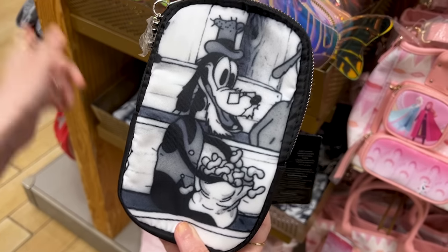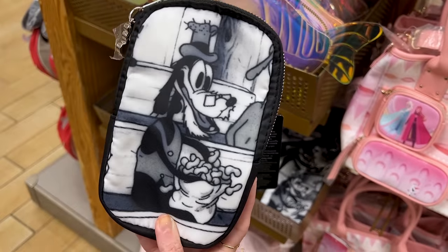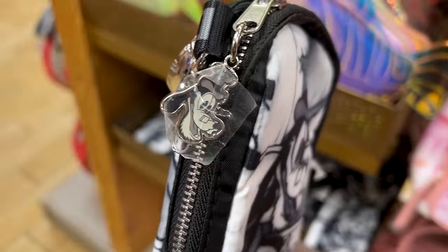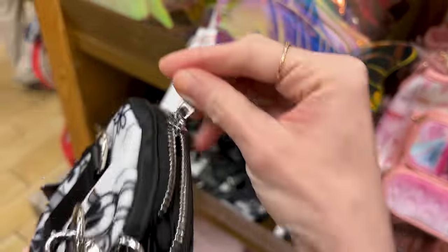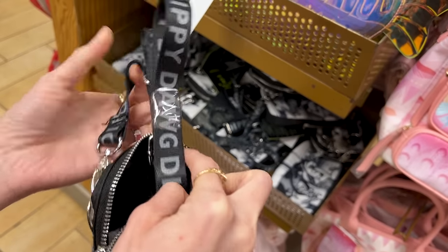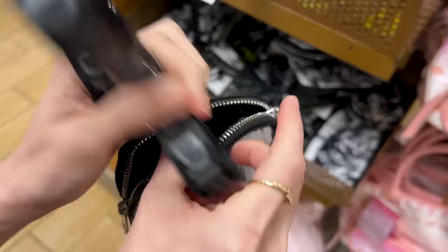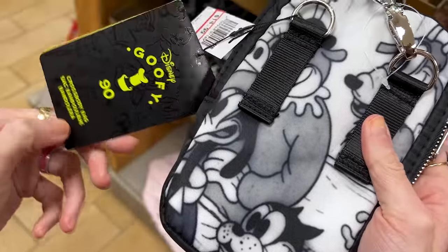A Goofy 90th Anniversary little crossbody bag — I think this is the original Goofy illustration. Look at the zipper pull, he looks like an old man. You can use this also as a fanny pack and as a crossbody. The strap is very cute. It is $15 down from $45.